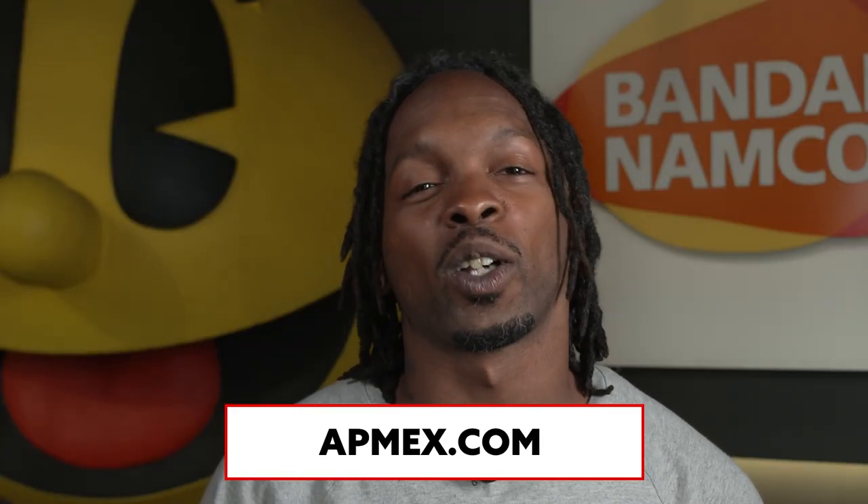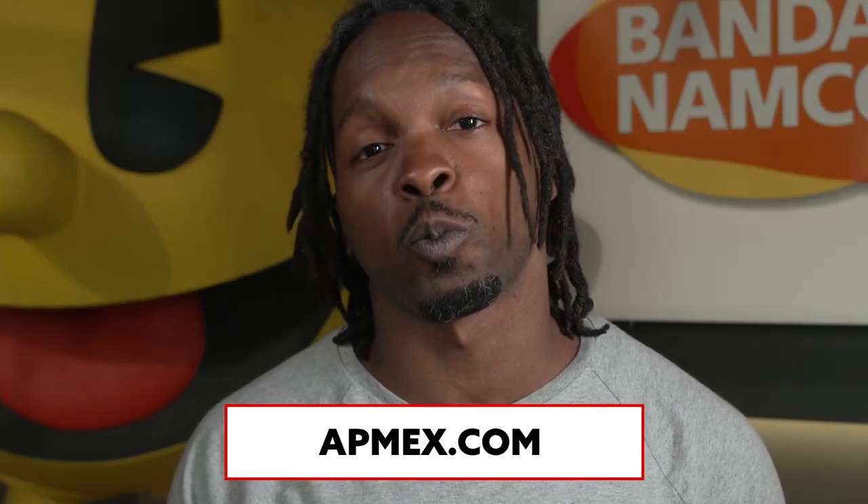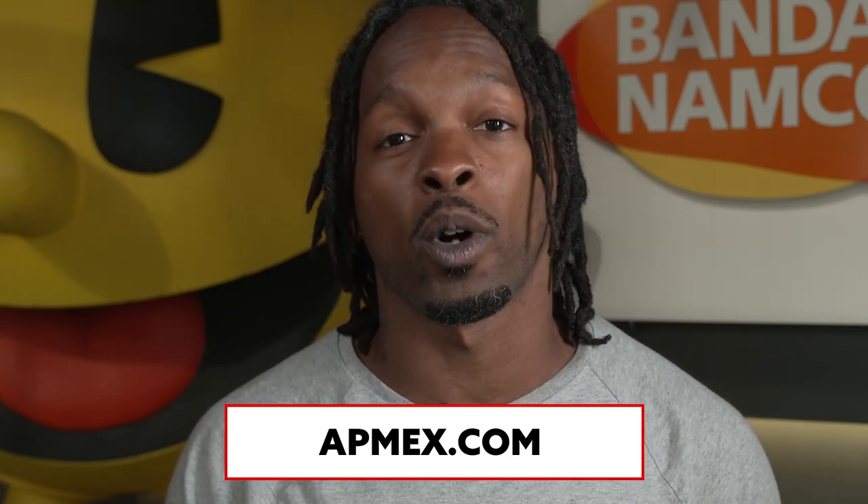Our friends over at Atmex have some brand new collectibles to show you guys. Atmex is the leading retailer of physical precious metals, including gold, silver, platinum, and palladium. They've got over 5.5 million ounces of gold, as well as 200 million ounces of silver already sold. Atmex's website provides more than just products — they provide educational content with current and historical spot price charts, as well as industry reports, so you can make the right decision before you buy.